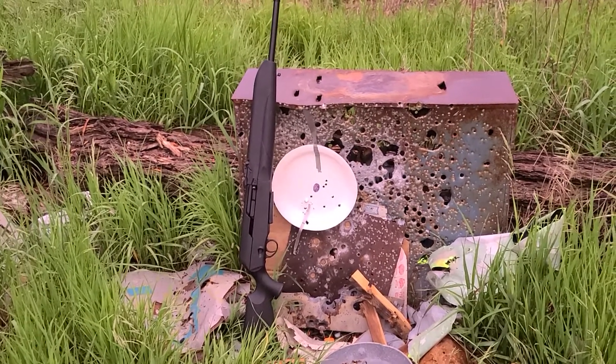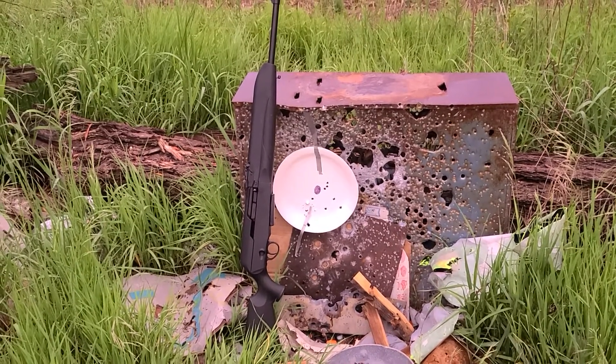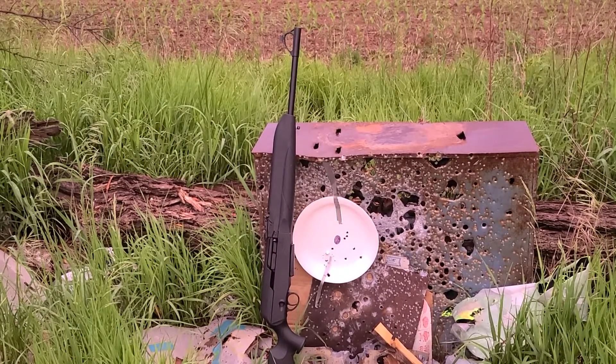I'm certainly not going to treat it like a battle rifle. I think I'm just going to keep it in its current configuration. Anyway, I enjoyed shooting it. Thanks for watching. Take care. Bye.